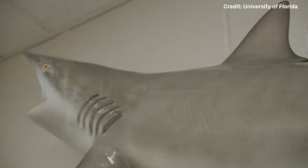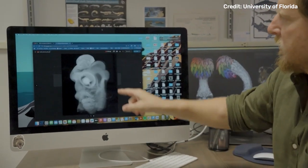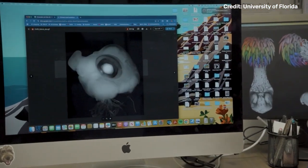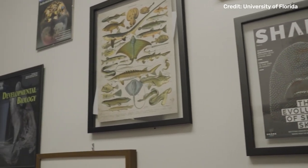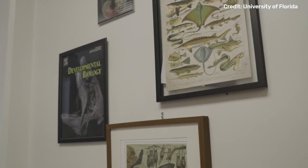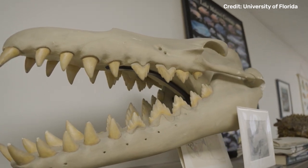Chimeras are really interesting because they seem to occupy this weird space in evolutionary time where they've retained these evolutionary relics — morphologies that you don't see anymore. Sharks don't have them, but Chimeras still retain them, and they're actually from this ancient period back in the Carboniferous, some 300 or so million years ago.